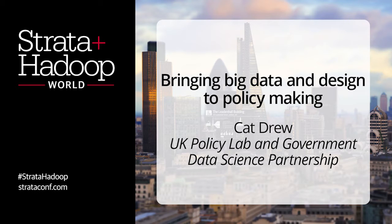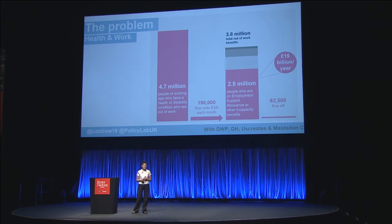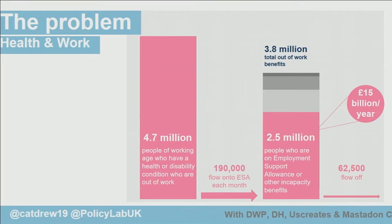I'm going to tell you about a project we've been working on recently, which is about how to support people to manage their health conditions so that they don't fall out of work and onto benefits. In the UK, we have 2.5 million people who are on health-related benefits, which costs 15 billion pounds a year. But we know that the right work can be good for people.